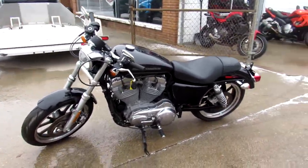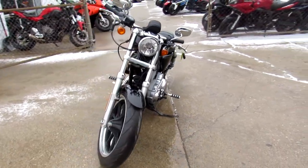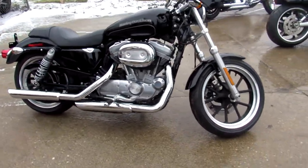Hey guys, ApprovalPowerSports.com here doing some videos on some bikes that just came in. This one here, 2016 883L for sale. It's got the super low, only 7,346 miles.